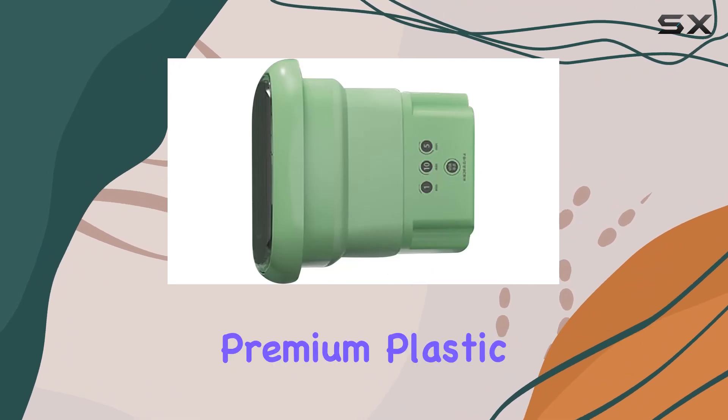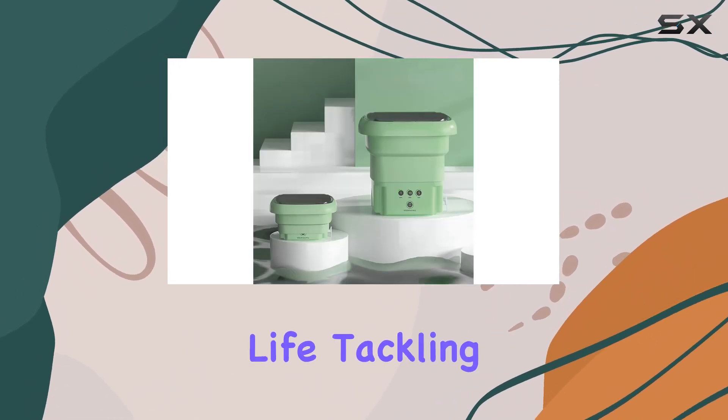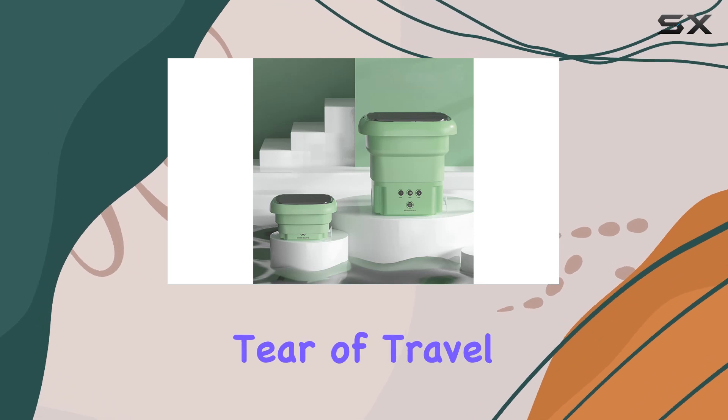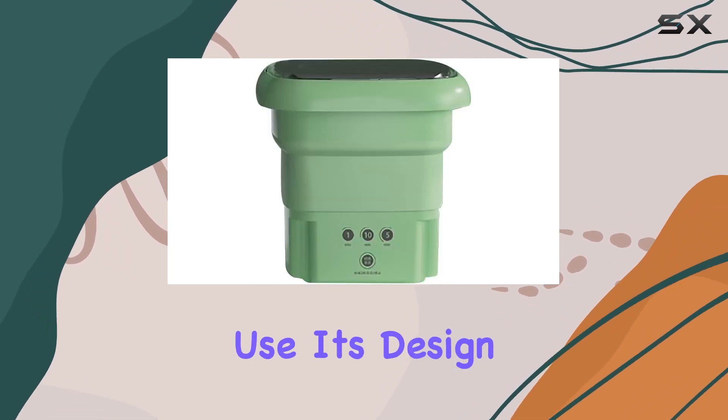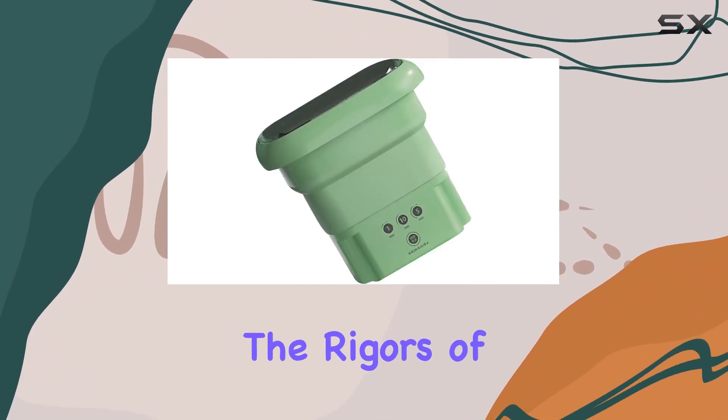Crafted from premium plastic, this folding washing machine promises durability and a long service life, tackling the wear and tear of travel or frequent use. Its design and build quality speak volumes about its ability to withstand the rigors of portable use.